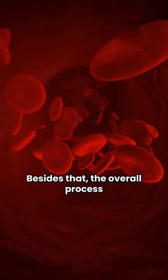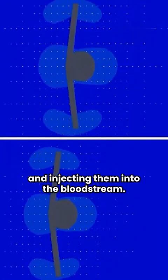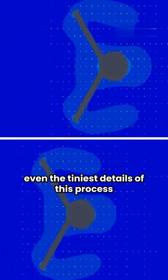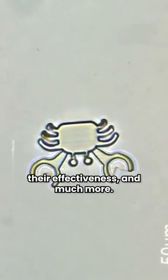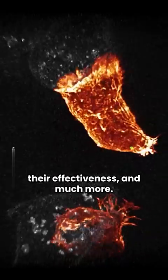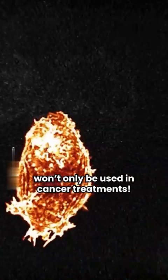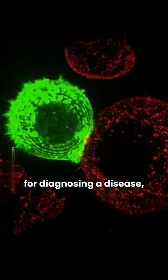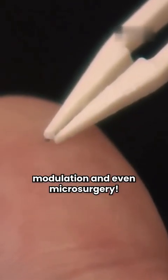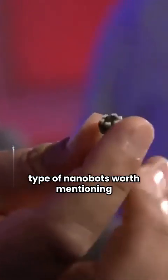Besides that, the overall process of this treatment isn't only about producing nanobots and injecting them into the bloodstream. Understanding even the tiniest details — including the movements of nanobots inside the bloodstream, their effectiveness, and much more — is very important. Thanks to scientists who are maxing out their efforts, nanobots won't only be used in cancer treatments. There are different types of nanobots, such as nanobots for diagnosing a disease, monitoring diabetes, repairing tissue, immune system modulation, and even microsurgery.